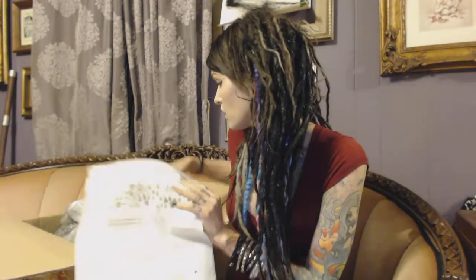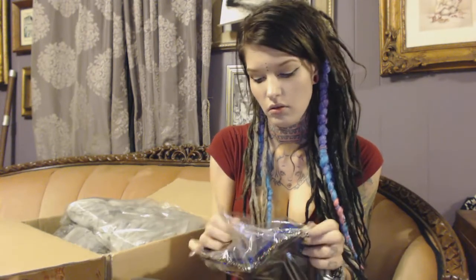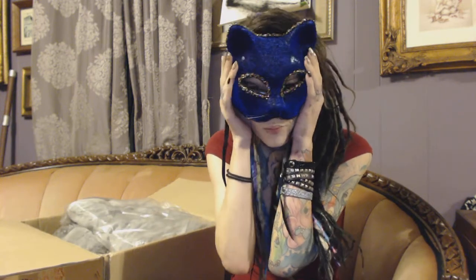Everything came in its own little individual packages. And what I got was this cute little kitten mouse. It's actually good, harder quality plastic. Absolutely adorable. I plan on wearing it randomly on my head, like so — it shall work perfectly and be fun.